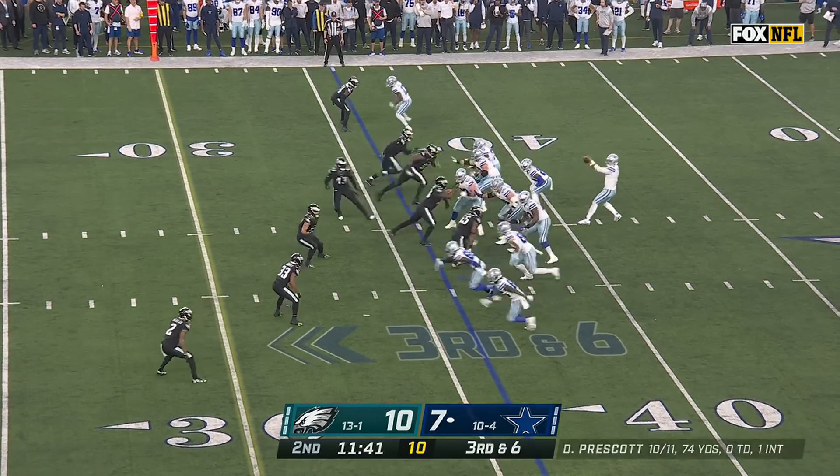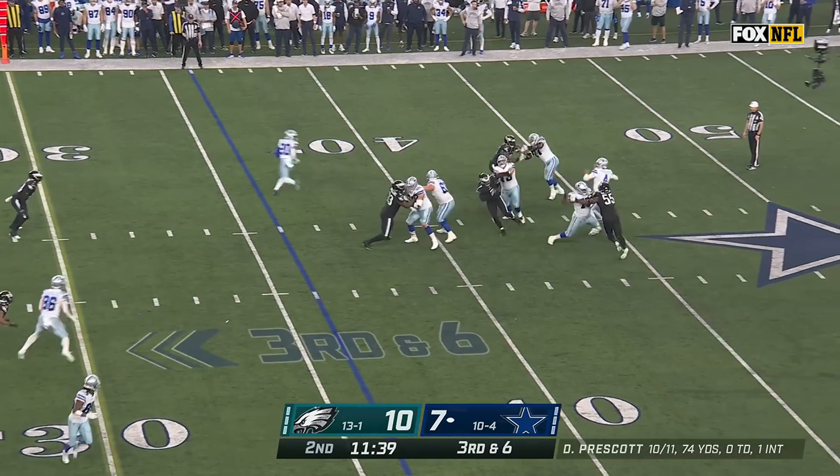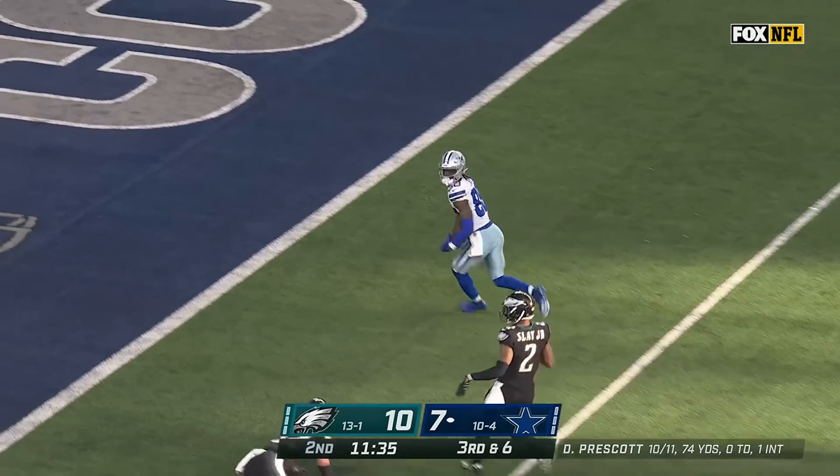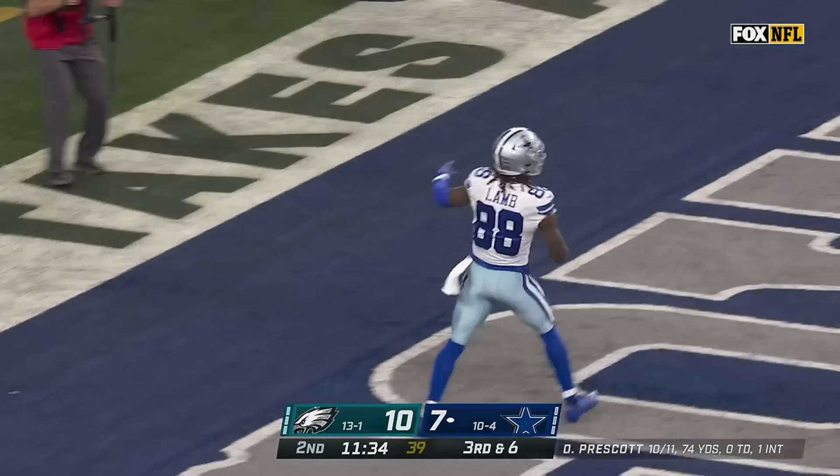Michael Gallup can continue with T.Y. Hilton. Four-man rush — Prescott going deep — has Lamb! He's got it! And the spin — and he's in! Touchdown, Dallas!